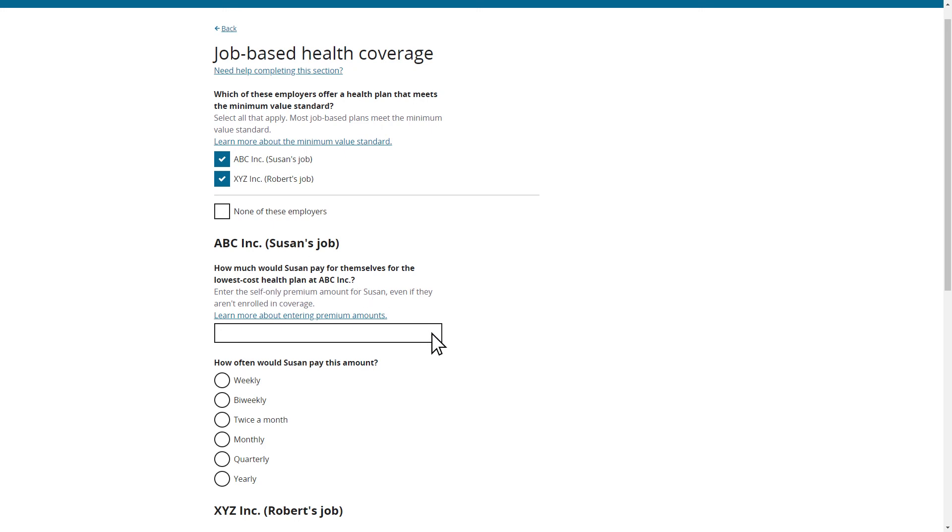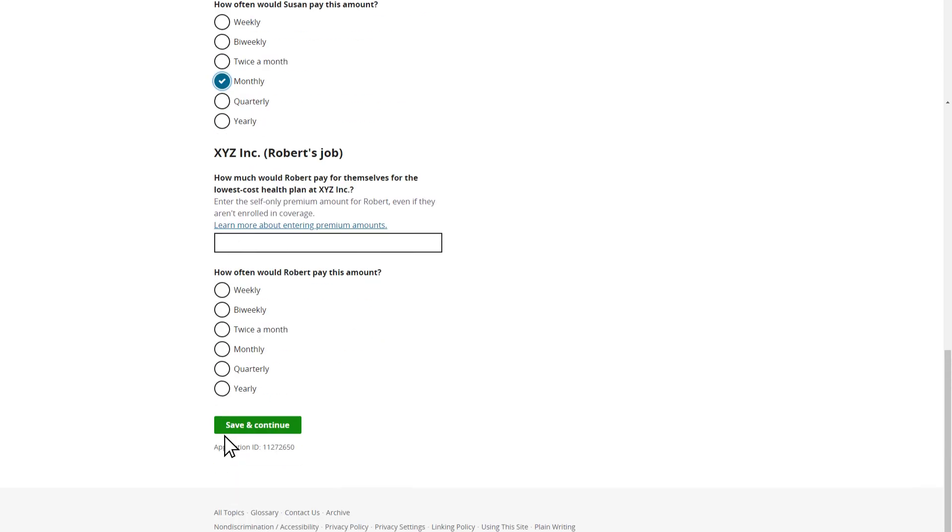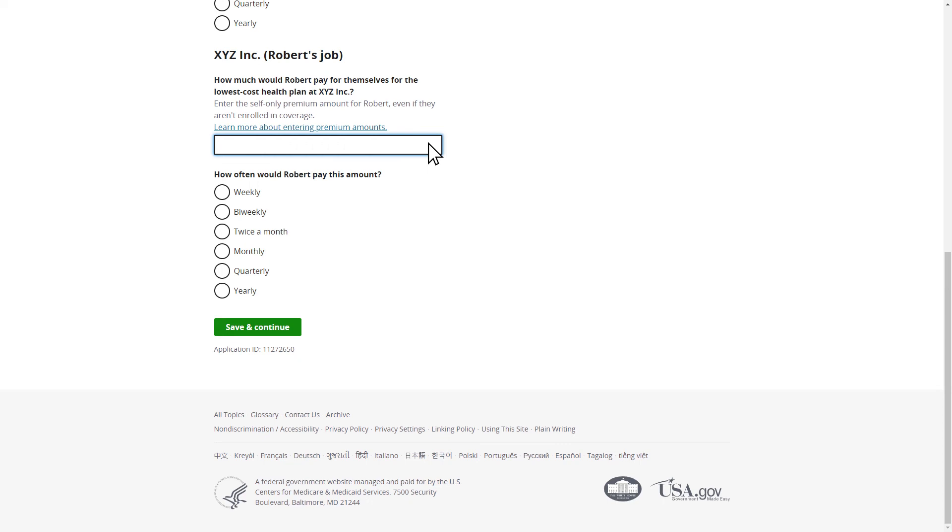Next, Susan will enter the premium amount she would pay if she accepted the coverage offer from her employer. This premium amount is the amount she would pay if she was the only one enrolled in this coverage, regardless of whether her husband Robert is also able to receive this coverage. When Susan talked to her employer, she confirmed that the premium to cover only herself is $200 a month, and she'll enter this information in the application. Susan will also enter the premium amount Robert would pay if he accepted the coverage offer from his employer — the amount he would pay if he was the only one enrolled, regardless of whether his wife Susan is also able to receive this coverage. When Robert talked to his employer, he confirmed the premium to cover only himself is $300 a month, and Susan will enter this information in the application and continue.